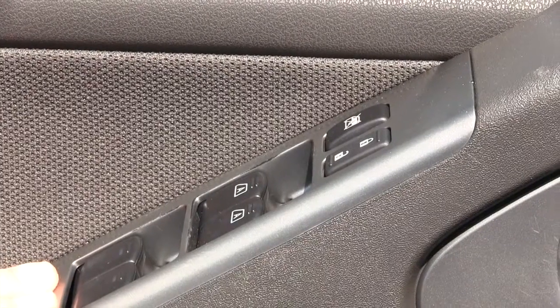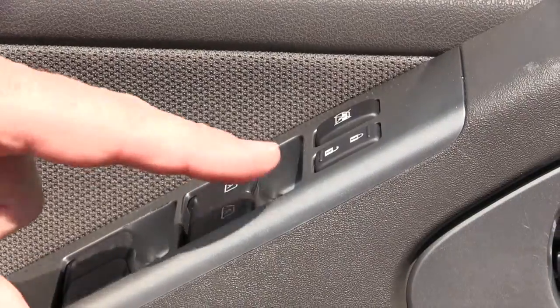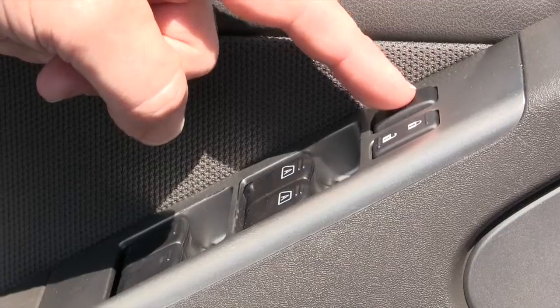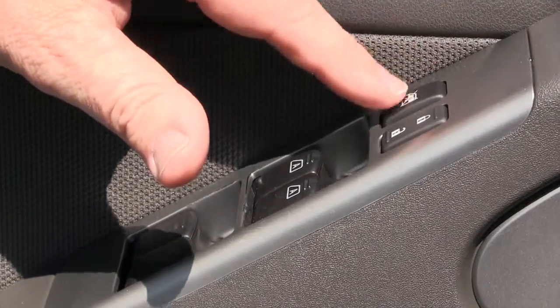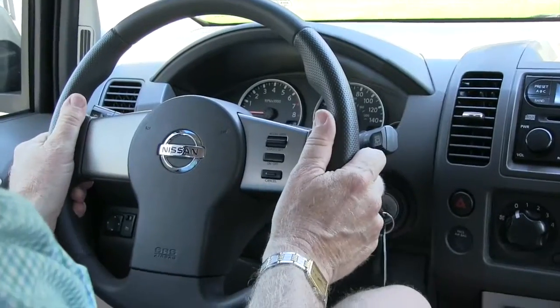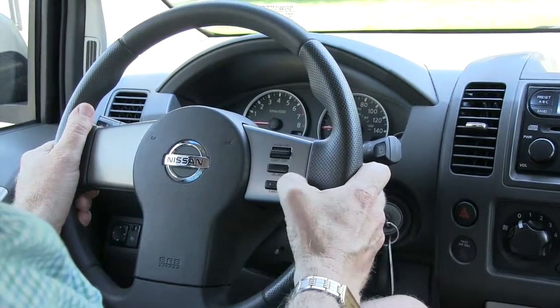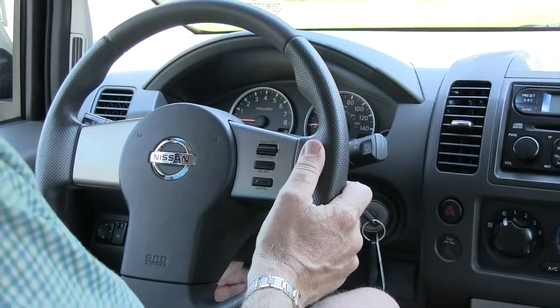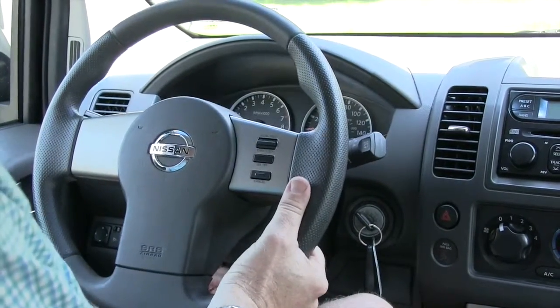The Pathfinder does have power windows, power door locks, and you can turn the windows off if you're transporting children, which is a nice safety feature. It does have power mirrors. It also comes with steering wheel controls to control the cruise control, and you do have an adjustment for the steering wheel.